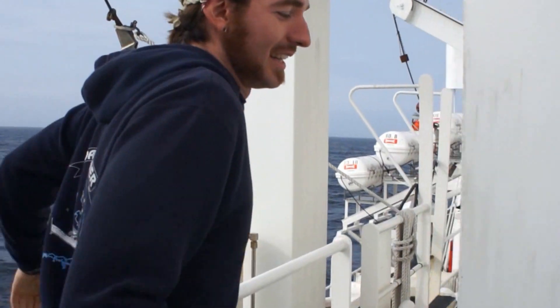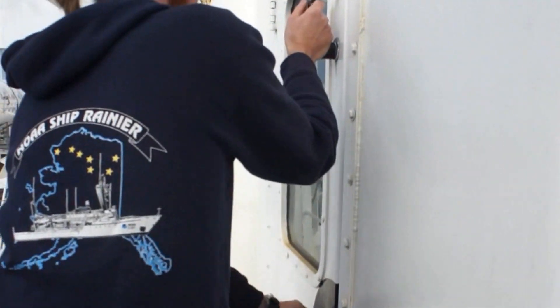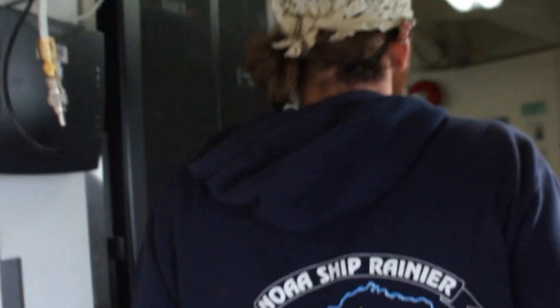One hand for the ship, one hand for yourself. And this is the holodeck. This is where the survey team often will spill over during the day to do their work. This is one of the computer rooms on the ship.